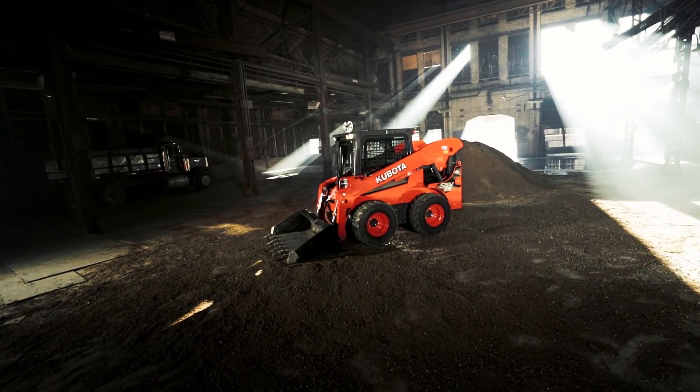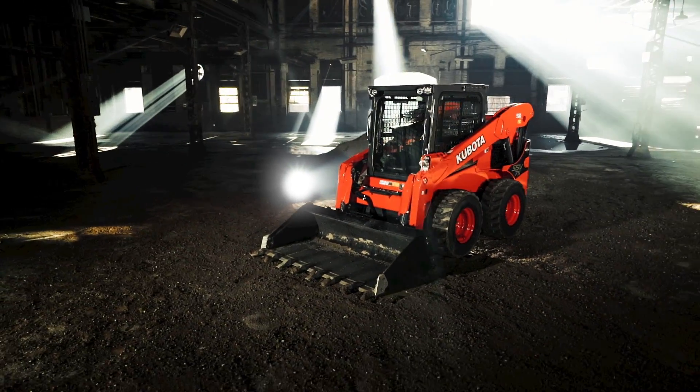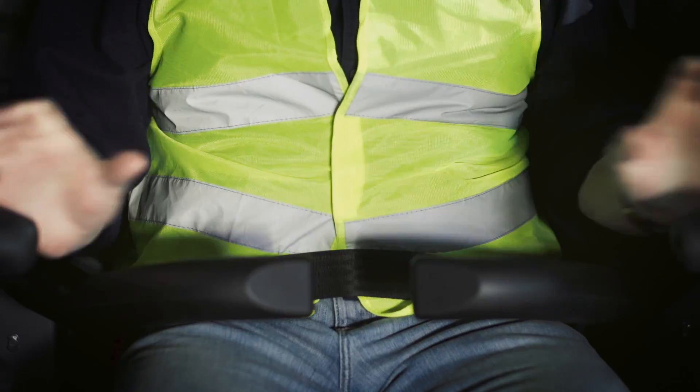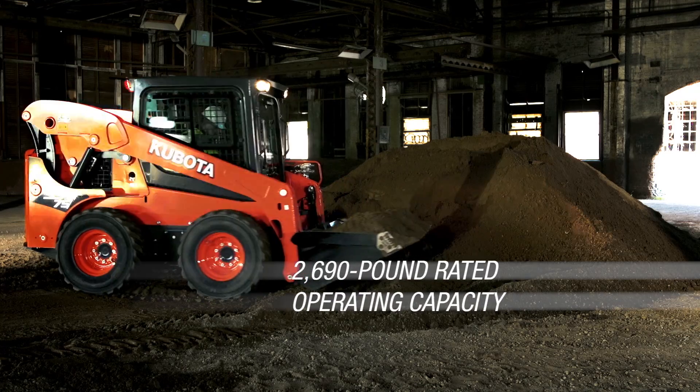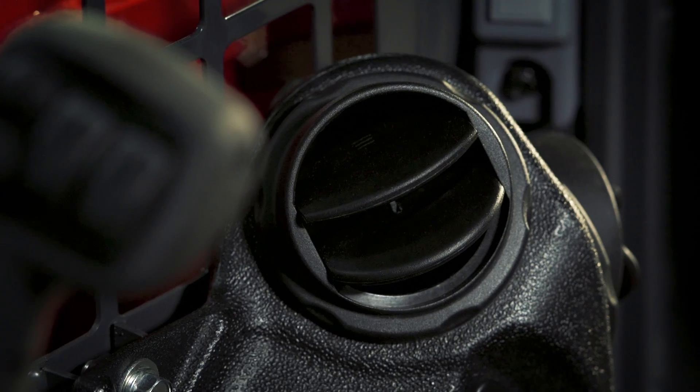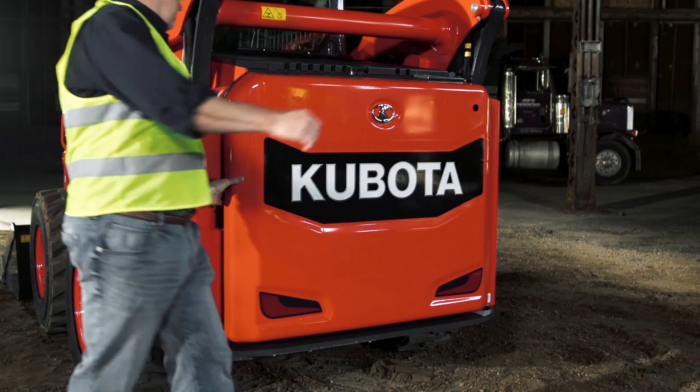Strict attention to detail — that's what sets the new pure Kubota SSV75 apart. It's how we improved performance, increased strength, and engineered it precisely at every level.